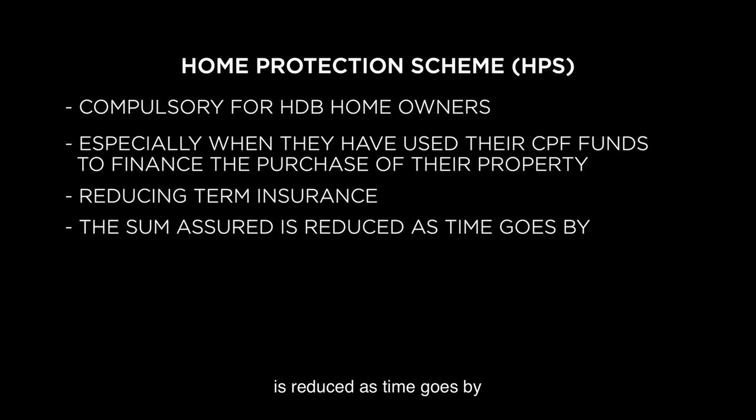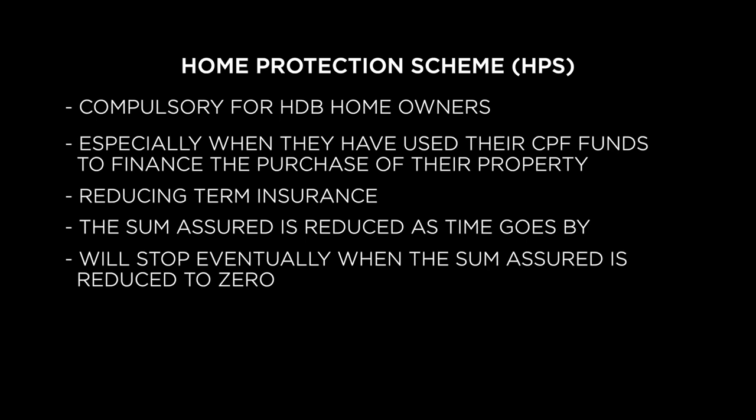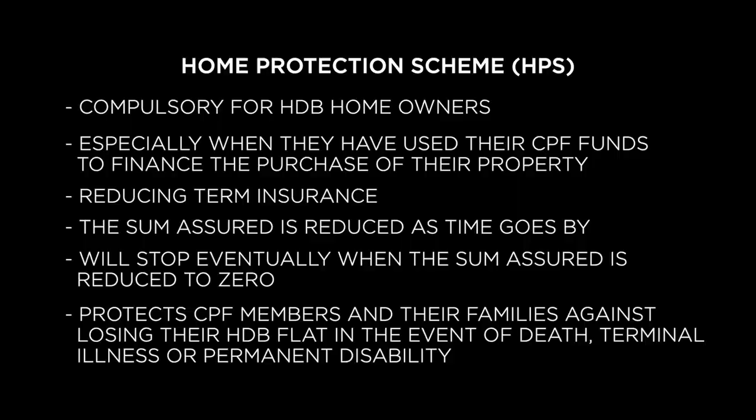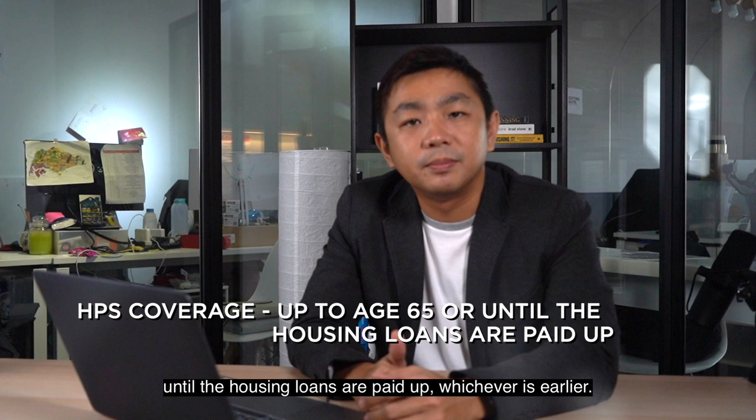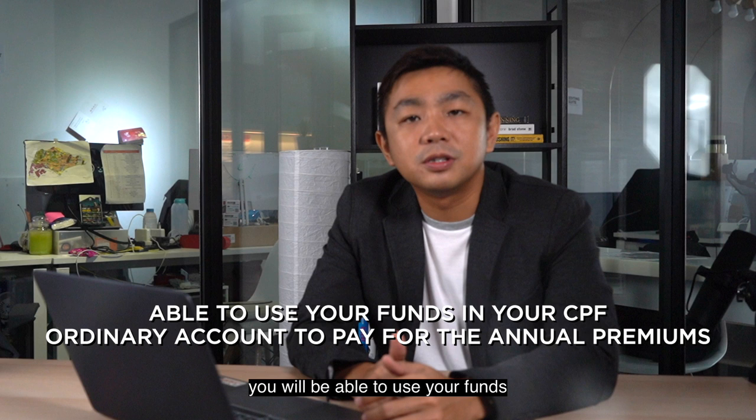HPS protects CPF members and their families against losing their HDB flat in the event of death, terminal illness, or total and permanent disability. HPS coverage is up to age 65 or until the housing loans are paid up, whichever is earlier. The good thing about HPS is you will be able to use your funds in your CPF ordinary account to pay for the annual premiums. However, do note that HPS does not cover private residential properties, which include executive condos.